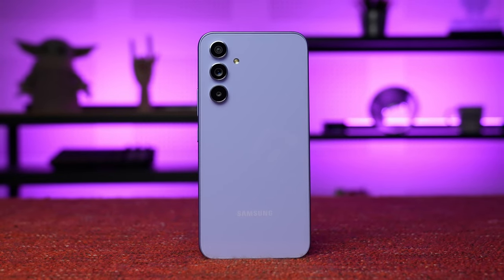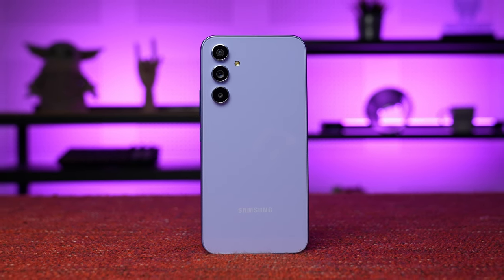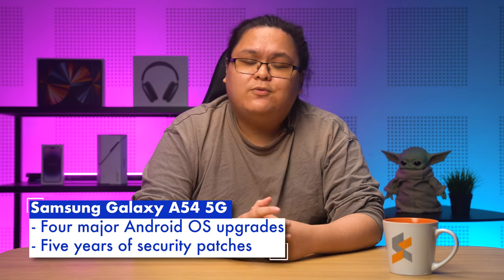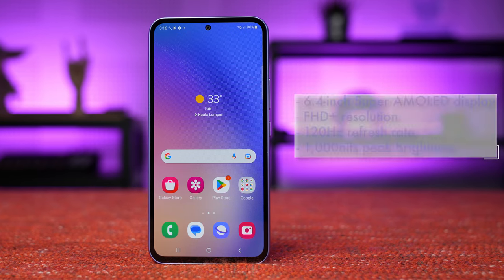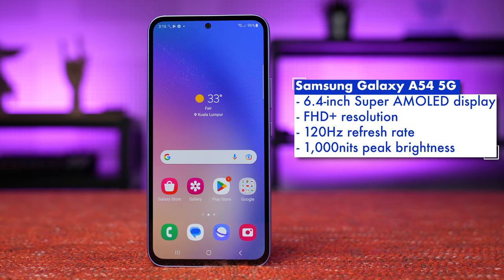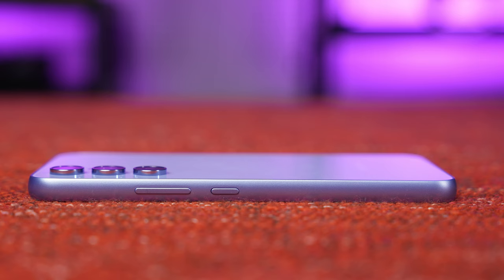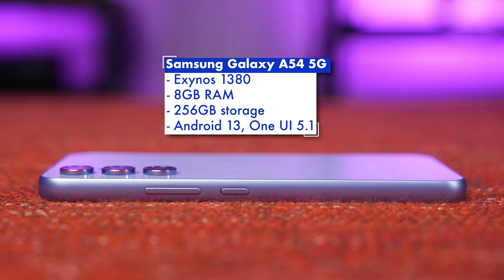Next up on our list is the Samsung Galaxy A54 5G, one of the two survivors from our best smartphones under 2,000 Ringgit list for the first half of the year. Just like the Xiaomi 13T, the Galaxy A54 is notable for its potential longevity, with Samsung guaranteeing four major Android OS upgrades and five years of security patches, on top of an IP67 rating. You'll find a 6.4-inch Full HD Plus Super AMOLED display with a 120Hz refresh rate and a peak brightness of 1000 nits, while under the hood is an Exynos 1380 with 8GB of RAM and 256GB of storage.